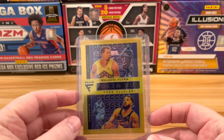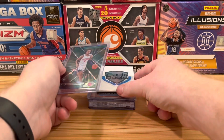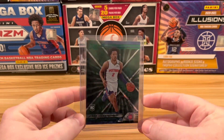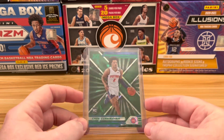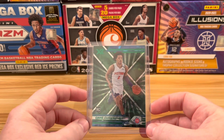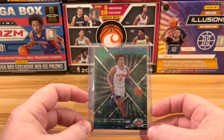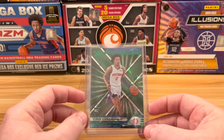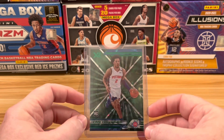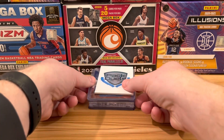Next up at number 9 — this episode is cheating a little bit because it has not even come out yet. This is from a Chronicles comparison video we did with the Fanatics version versus the standard retail version. The Fanatics version has these green cracked ice cards, so number 9 is this Cade Cunningham green cracked ice. Just a beautiful card. If you know anything about me, you know I love the cracked ice parallels.